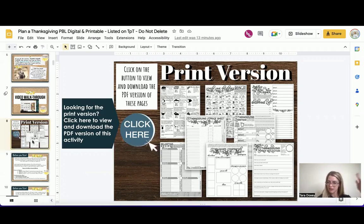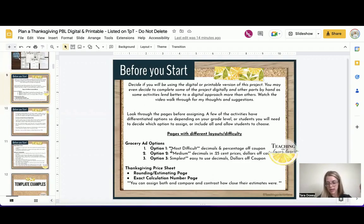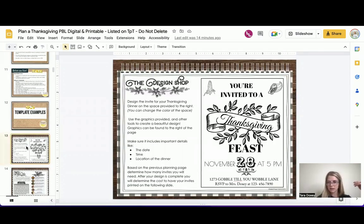I've included differentiated sheets to make it work across levels. Let's go through the digital version first and then look at the printable counterpart, going back and forth so you can see both options. With this activity, I lay it all out for you. You'll notice with the grocery ads we have different options — decimals and percentage-off coupons, decimals with 25-cent prices, or just full whole numbers. So you've got different versions. Let's start with the Design Shop.